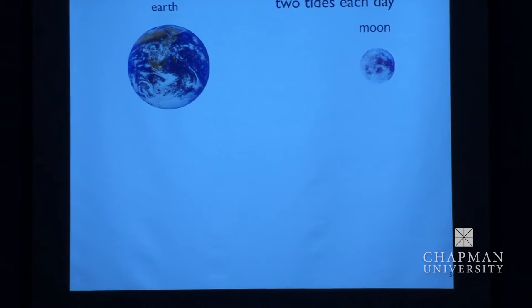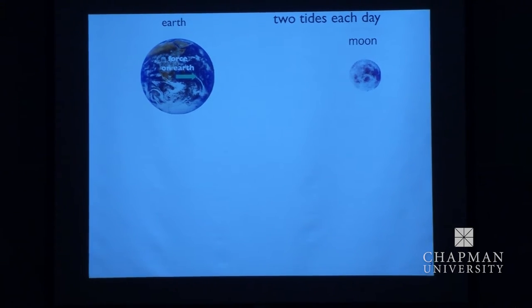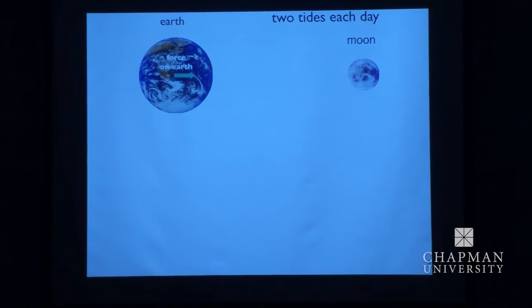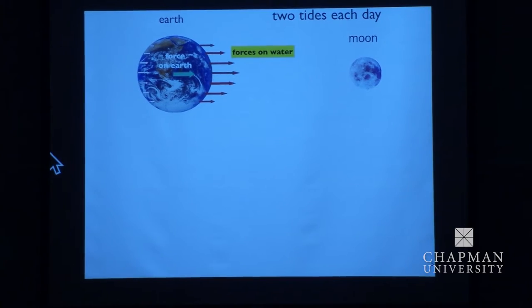First you have to know why there are two tides each day. You know that the Moon pulls the Earth's water, so you might think there's just one on the side where the Moon is, but no. Here's the Earth, here's the Moon, and there's a force that the Moon exerts on the Earth — a little wobble as the Earth moves around the Sun caused by the Moon. The forces on the water are greater on the Moon side than the force on the solid Earth, and the force on the water on the other side is less than the force on the solid Earth, because the water there is farther away.